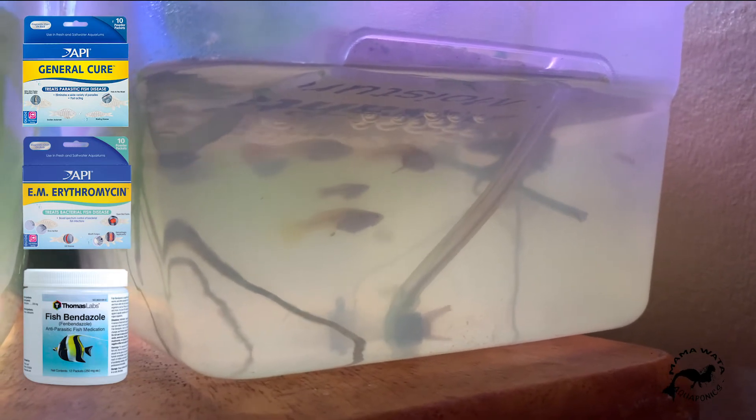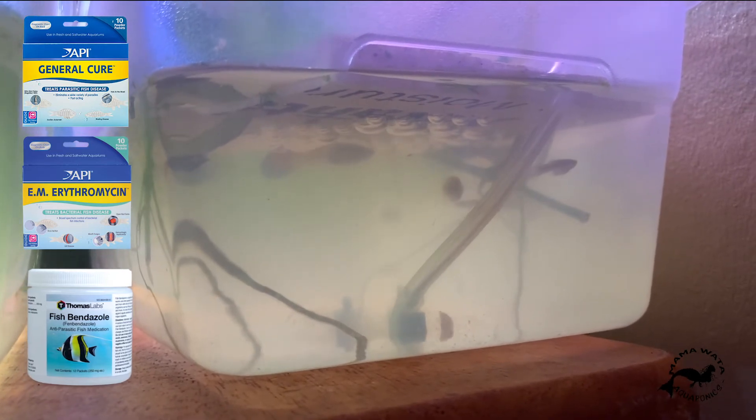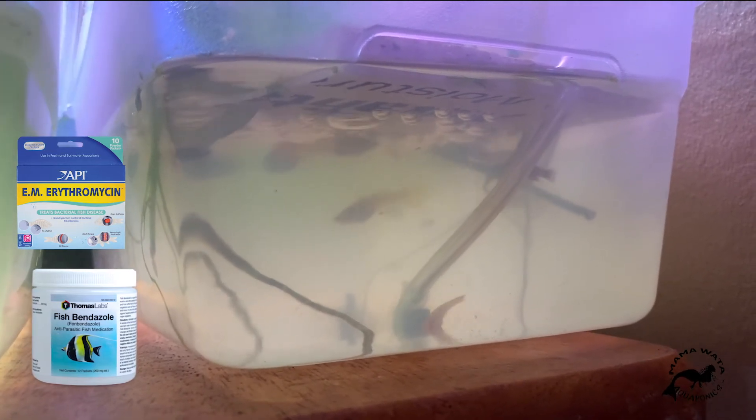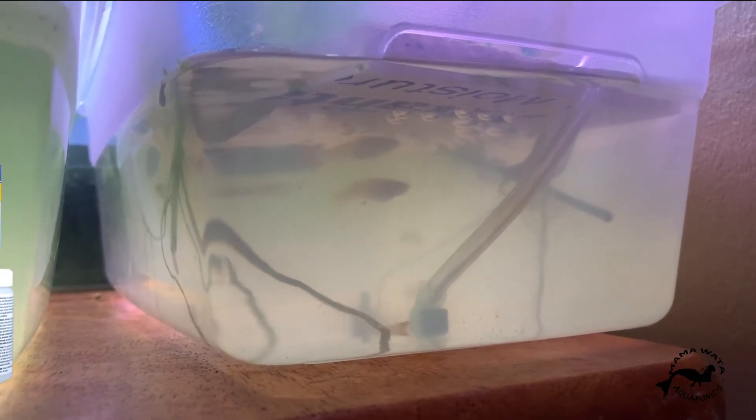I had this hospital tank set up for months. I do continue to do water changes probably three times a week on this tank, re-medicate, and then remove fish out when they get healthy.